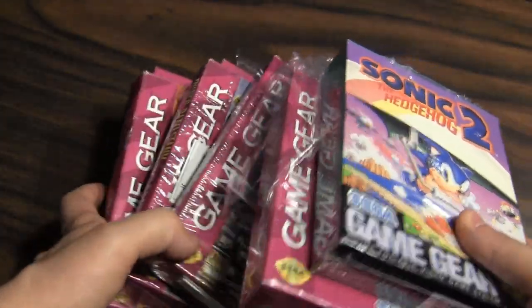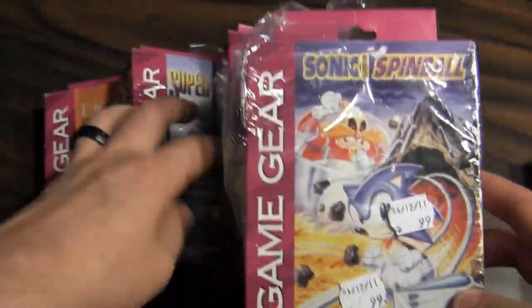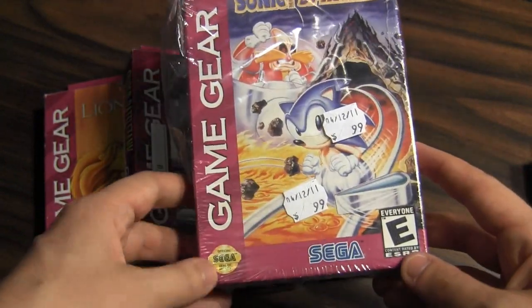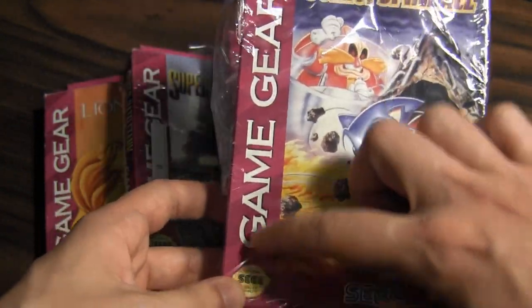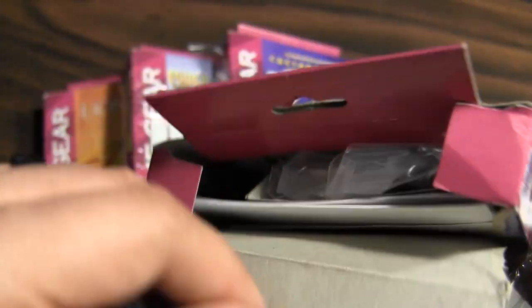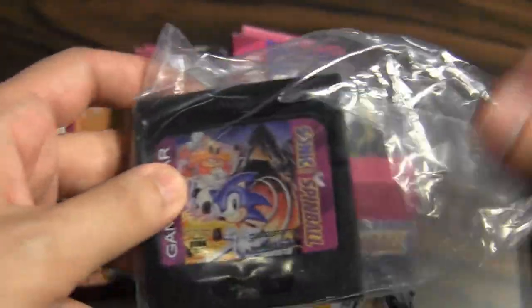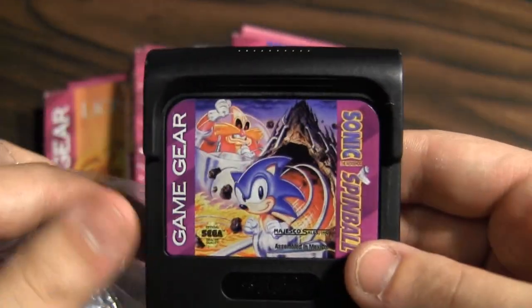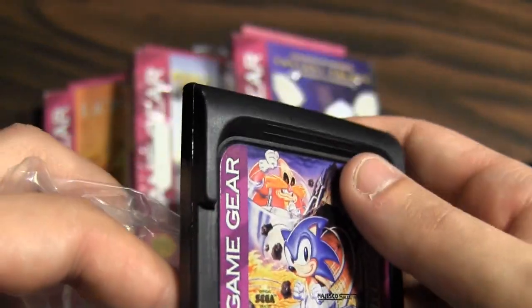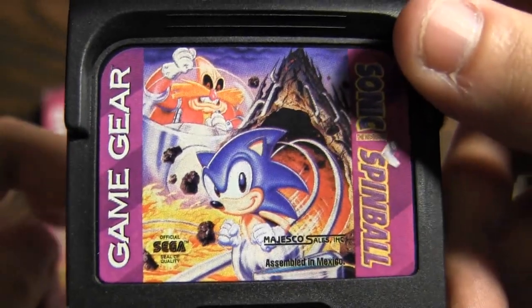I thought it'd be a good chance to check out some Game Gear packaging. This is a kind of standard Game Gear box — it usually has the purple border. Let's do a little Sonic Spinball unboxing. Here's what the cartridges look like. I always liked Game Gear cartridges because of this plastic lip — it's always really easy to pull the games out of the back.